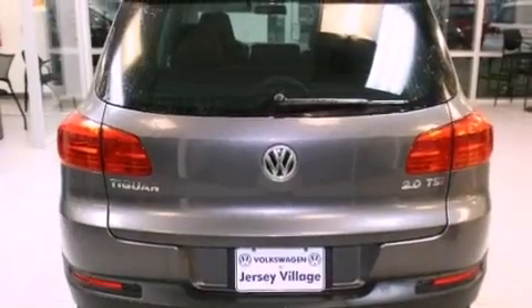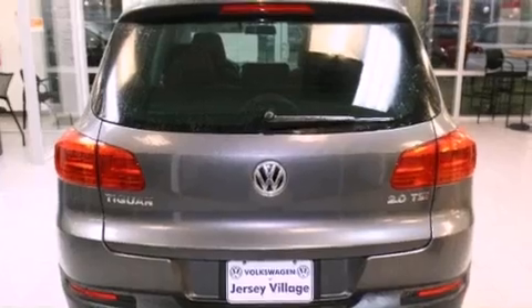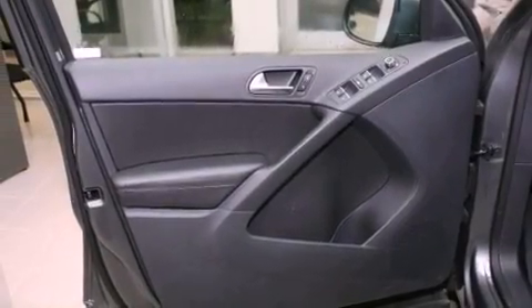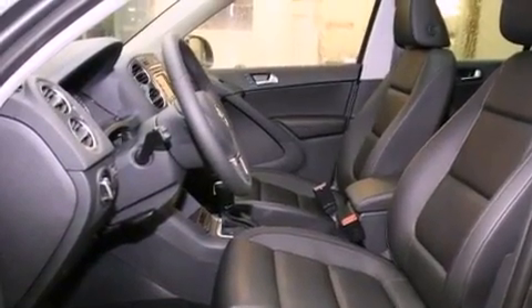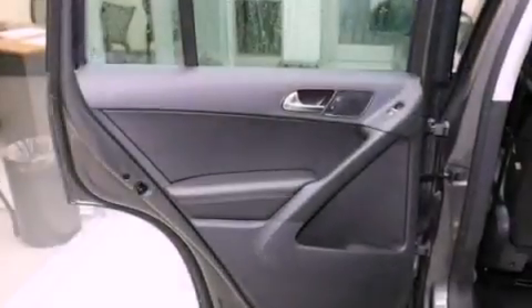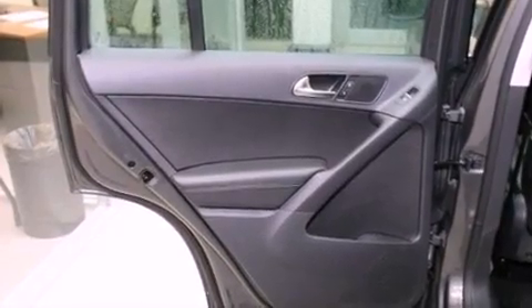All of the following features are included: a power moonroof, a navigation system, cruise control, a CD player, a leather-wrapped steering wheel, a passenger side vanity mirror, a security system, traction control, air conditioning, and heated seats that can warm you up in seconds,